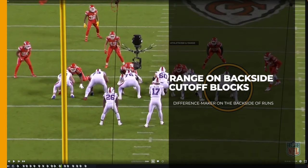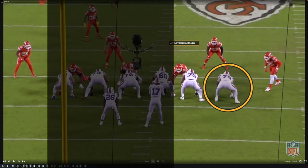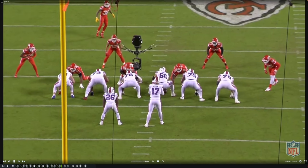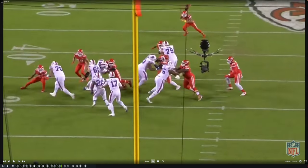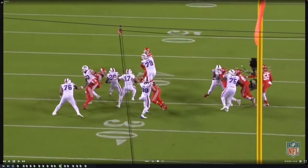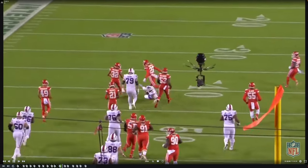On to some more plays that highlight his athleticism and range, especially on the backside of runs. This is where I think he will benefit the most from Ken Dorsey taking over and integrating Aaron Cromer's system and techniques into the offense. He has the range on the backside of these runs to get the cutback defender — the defender responsible for any type of cutback run like Hitchens is here. You see him get a piece of Hitchens so that Allen can get up inside for a really big run in week five.